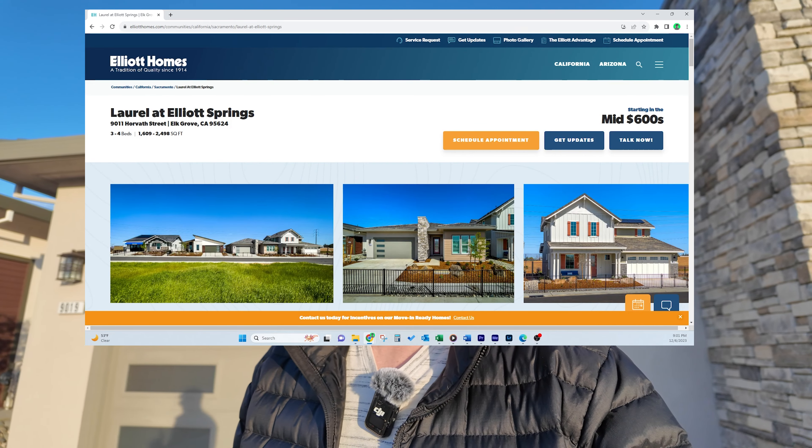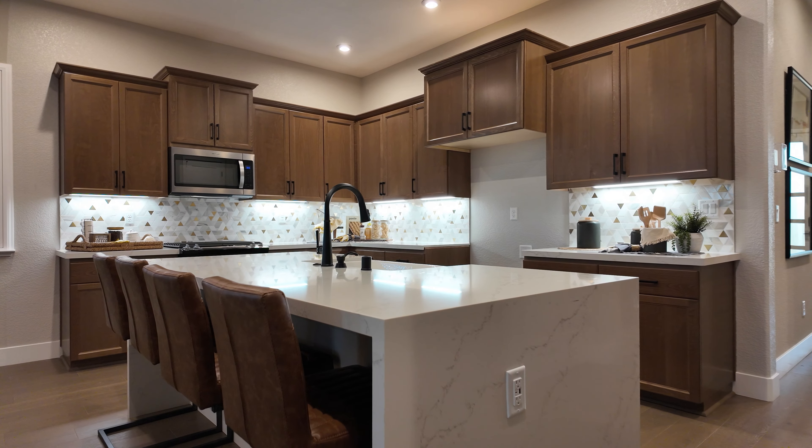My name is Matthew Adams, Sacramento area real estate specialist. I'm getting phone calls, emails, and texts from people just like you every single day who want to move into Sacramento, and I'm very happy to help. Whether you want to move in nine days or 90 days, feel free to reach out — my phone number and email are in the description below. Without further ado, we're going to be touring the Model 2142, a four-bedroom, three-bath single-floor home built by Elliott Homes. Let's go!